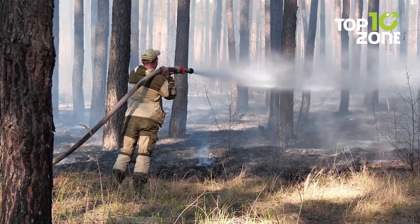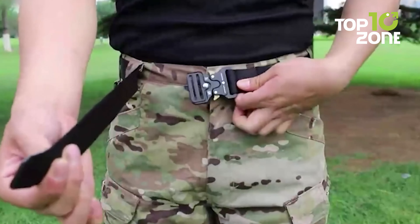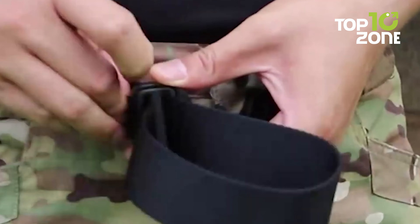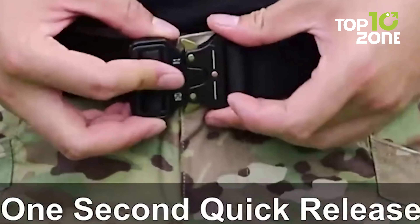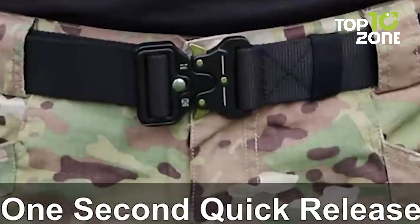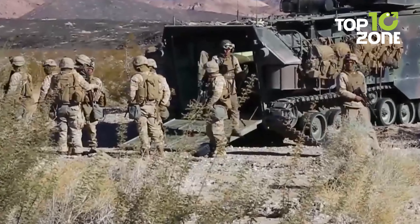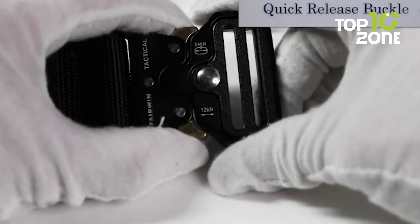The Fairwind tactical belt is designed for military, SWAT, firefighters, and all everyday heroes. Made from high-strength eco-friendly 1000D nylon, it is comfortable to wear all day. Its military-style buckle made from heavy-duty material can hold up to an impressive 1,100 pounds of gear. The quick release functionality makes it easy to ditch your gear when needed. Whether battling villains, putting out fires, or just needing a reliable belt for the wilderness, the Fairwind tactical belt has got you covered.